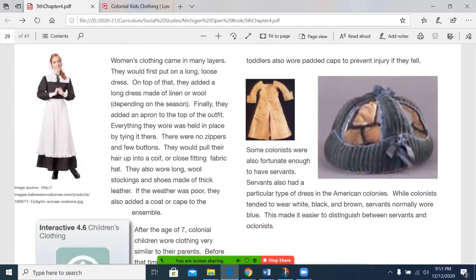Women's clothing came in many layers. They would first put on a long, loose dress. On top of that, they added a long dress made of linen or wool, depending on the season. Finally, they added an apron to the top of the outfit. Everything they wore was held in place by tying it there — there were no zippers and few buttons. They would pull their hair up into a coat or close-fitting fabric hat. They also wore long wool stockings and shoes made of thick leather. If the weather was poor, they also added a coat or cape to the ensemble.